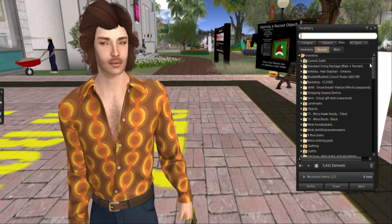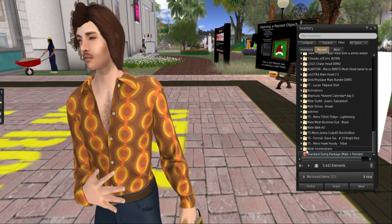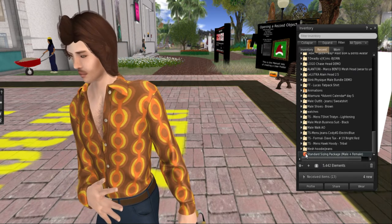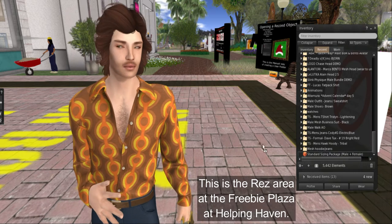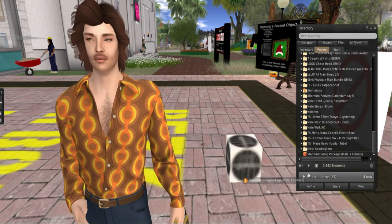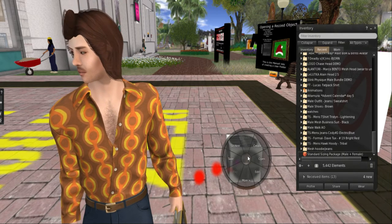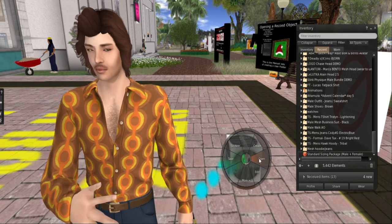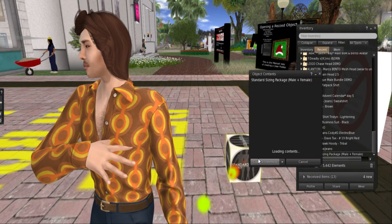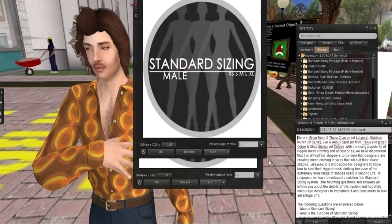Let's go ahead and go into our recent tabs inventory. As you can see, Craig's been doing some shopping. But we want to open our standard sizing male and female package, so we're going to go ahead and drag it to this rez area.